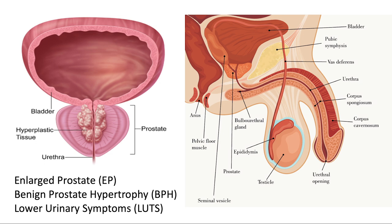This slide depicts anatomical considerations for enlarged prostate or benign prostate hypertrophy, the syndromes that cause lower urinary tract symptoms. On the left-hand side of the screen, you can see the hyperplastic tissue on the inside of the urethra channel from overgrowth of the prostate, compressing the urethral tube.